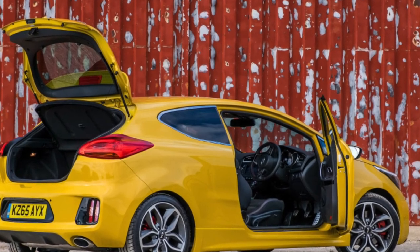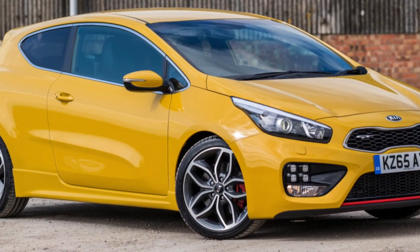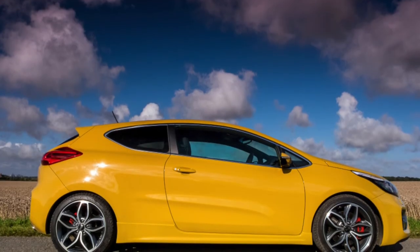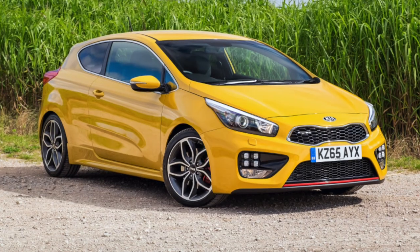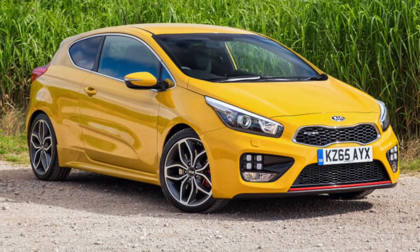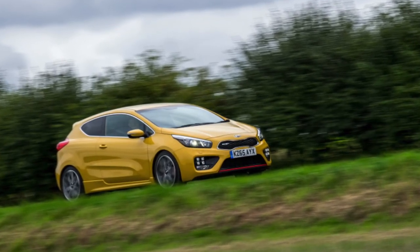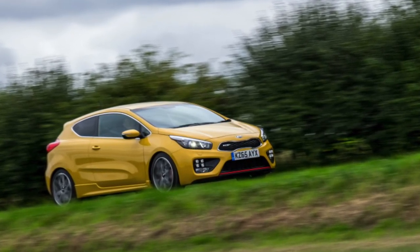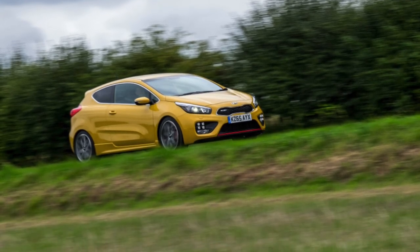Corrosion resistance is okay, despite small corrosion points appearing on exposed metal panels. If you are the owner of this car, please describe the problems you faced during operation — your feedback will help viewers when choosing a car. That's it for today. Thanks everyone for watching. Don't forget to subscribe to the channel. See you soon.